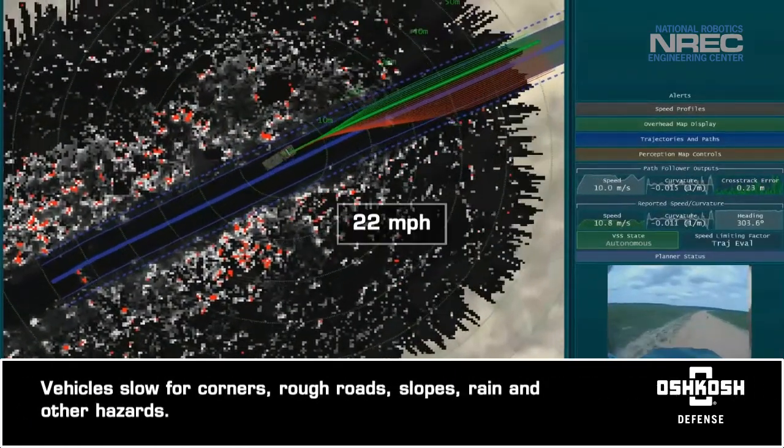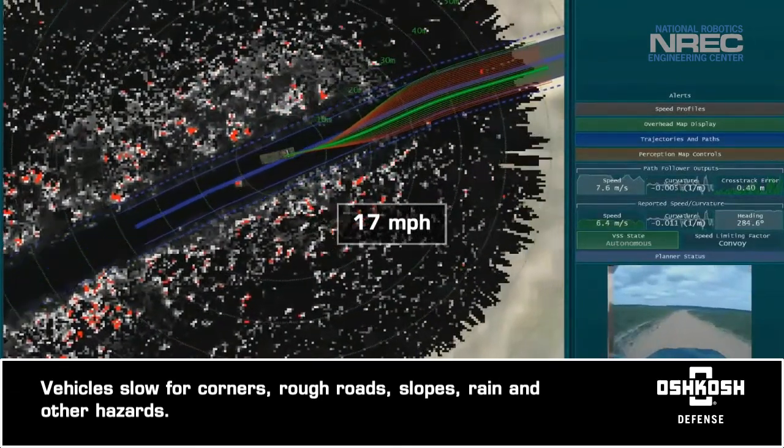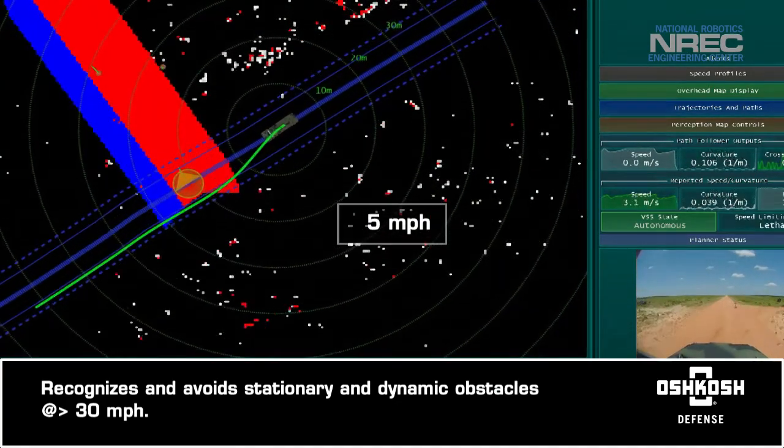Vehicles slow down for corners, rough roads, slopes, rain, and other dangers. It recognizes and avoids both stationary and dynamic obstacles, like fences, boulders, and other vehicles.